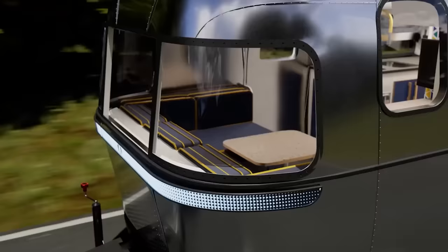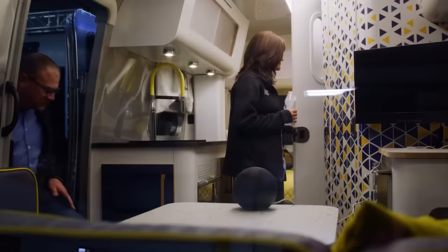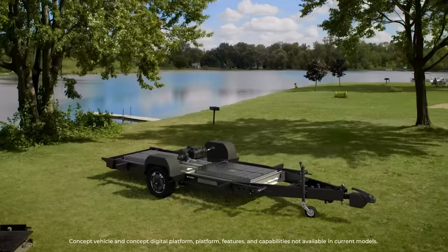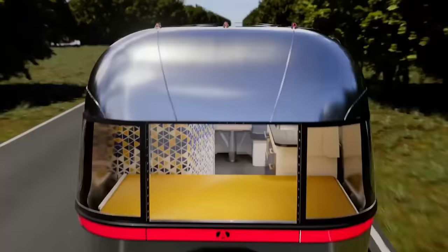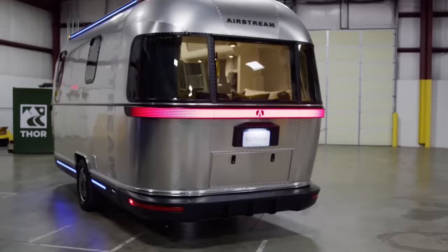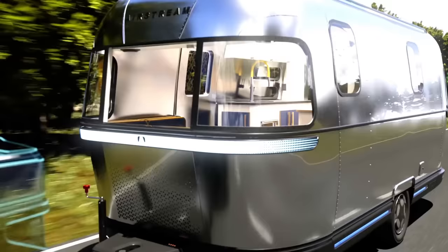The shape of the trailer was chosen based on the results of aerodynamic tests. The model accommodates four people and is about 22 feet long. Inside, guests will find the usual amenities: beds, a cooking area, a dining area, and a bathroom. There's also a solar panel built into the roof — the authors of the project suggest leaving the loud and messy generators at home.